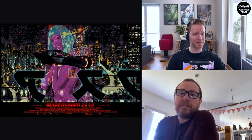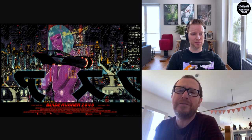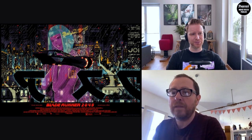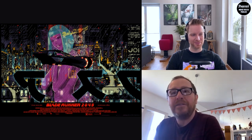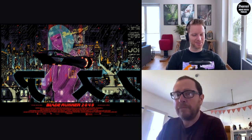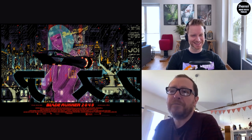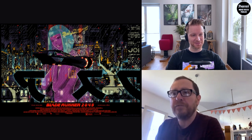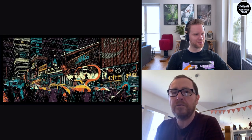They discuss whether 2049 lives up to the original. Chris thinks it understood the original film and expanded on its ideas — like Alien and Aliens, both films complement each other really well. He'd put it in his top five films. It's also a good film to re-watch: every time you go back you notice something new, just like the original Blade Runner. Chris thinks it will still be talked about in another ten years.